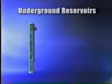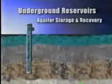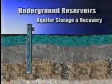In the next few minutes, we'll show you one of the plan's main components: underground reservoirs, utilizing a technology called Aquifer Storage and Recovery, or ASR.